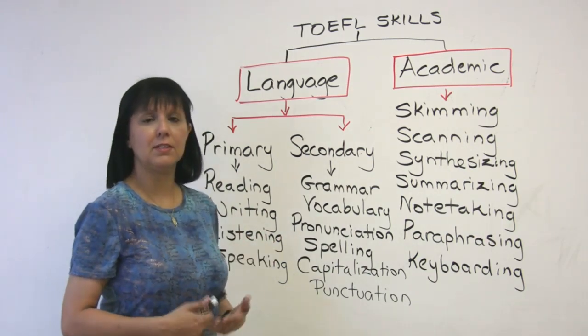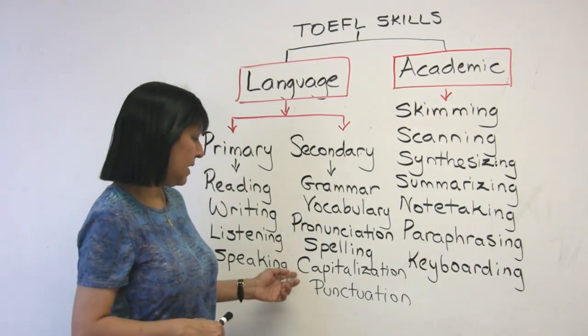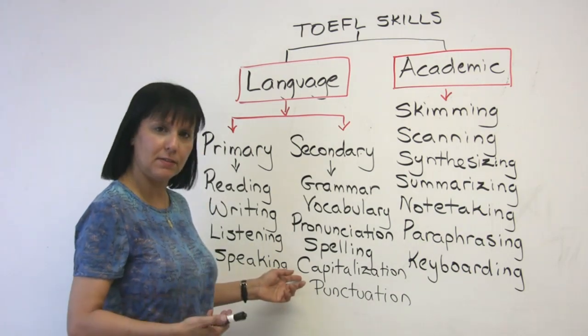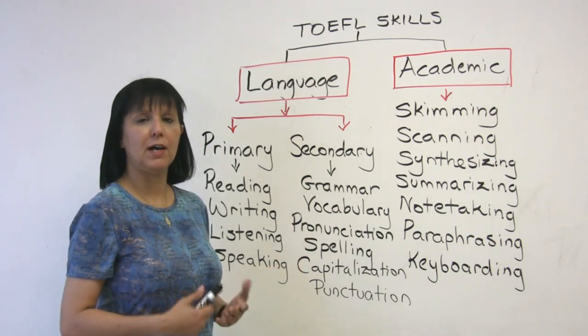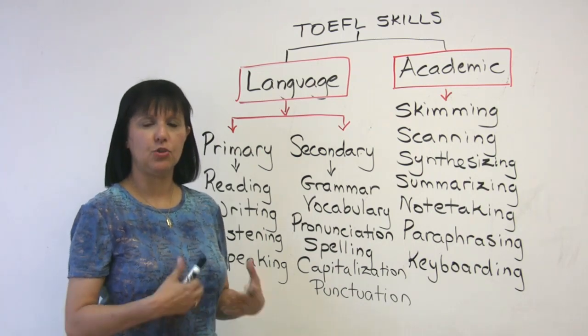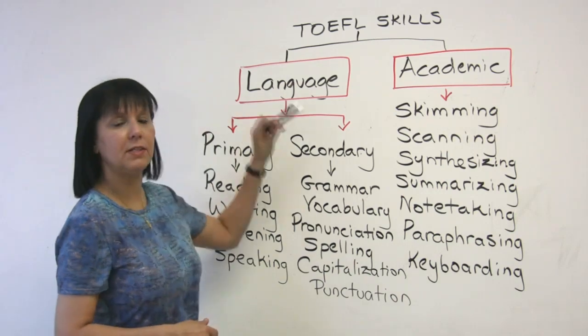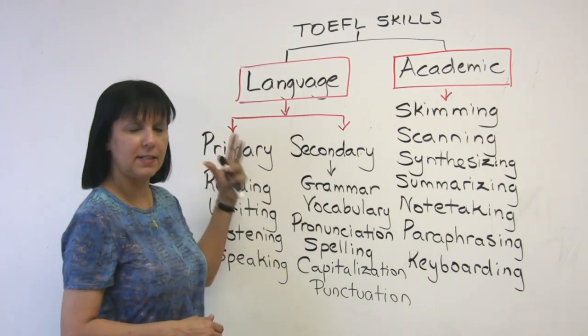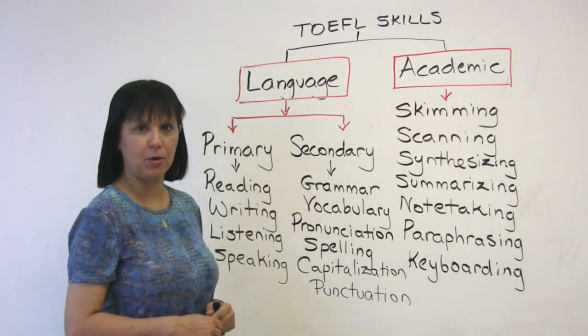Spelling is another skill that comes in — obviously this will matter in your writing section. And related writing skills are capitalization and punctuation. You have to know which words to capitalize and how to punctuate your sentences and paragraphs. So these are some of the language skills which are required and tested directly or indirectly in the TOEFL-IBT exam.